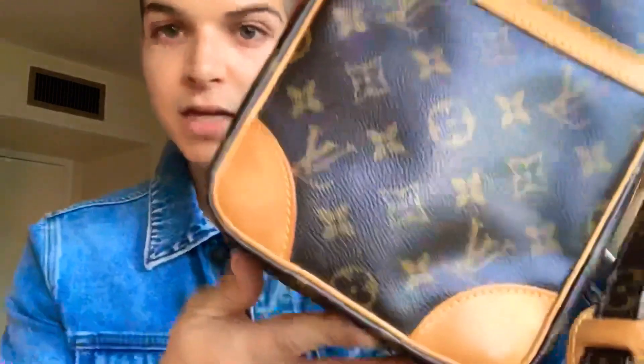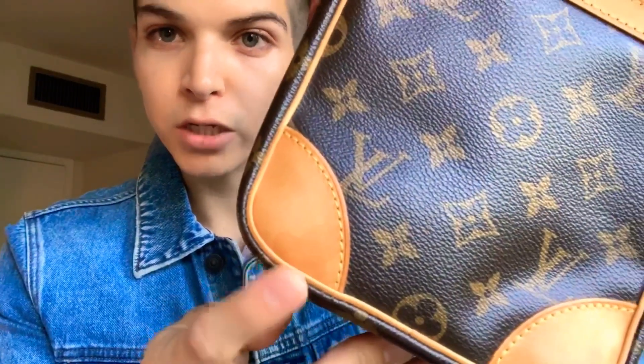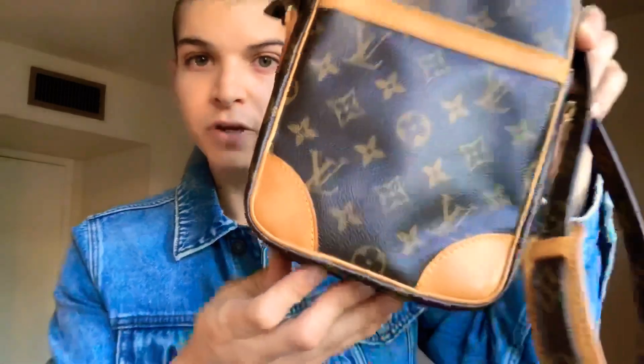I wanted to do a quick review on the Louis Vuitton Danube 21 that I ordered a few weeks ago. I got it for a very special occasion. This is what it looks like — it's really beautiful. It has patina and some watermarks right here that I was fully aware of when I purchased.